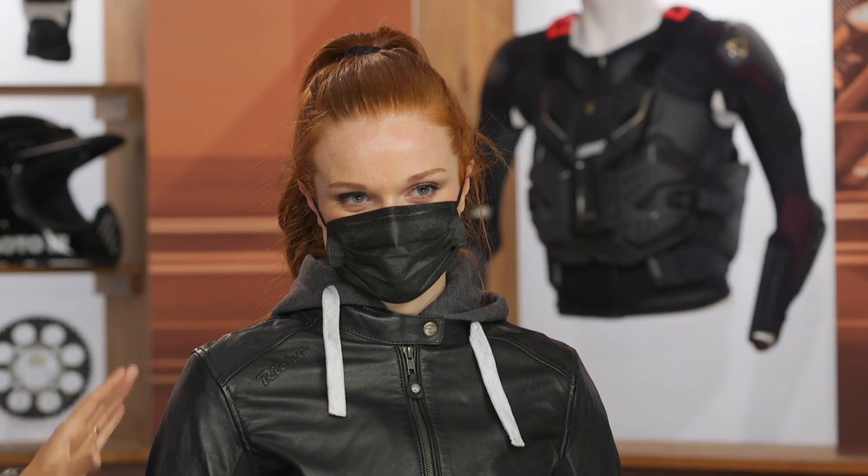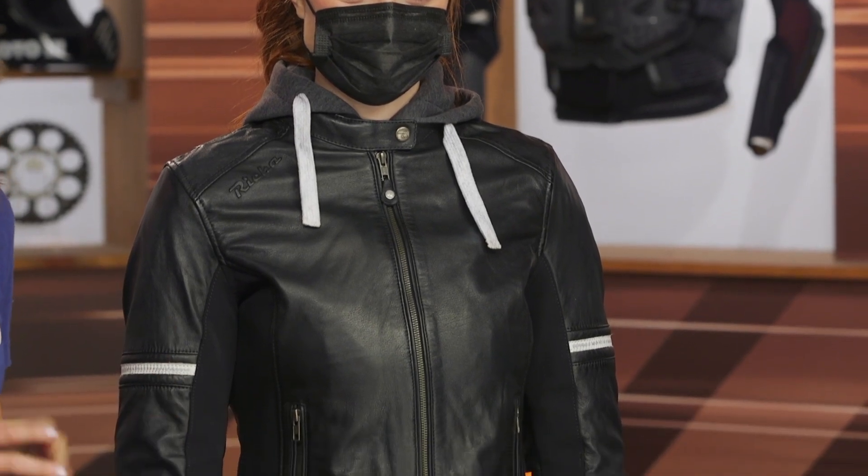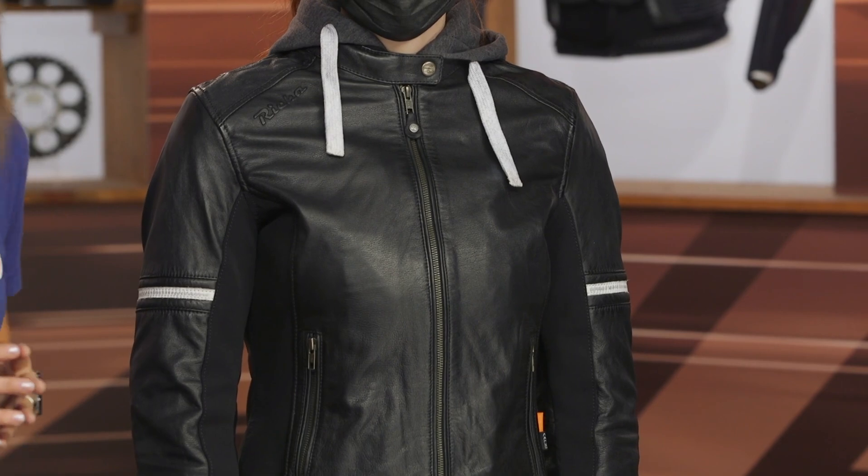Kelly joins me today, and right now she's wearing the Risha Touloun 2 Women's Riding Jacket. First glance, you can see that this jacket is definitely retro-inspired. I see a lot of cafe racers and cruiser riders out there really gravitating towards this fashion. But it's not just a styling exercise — Risha has added some great protective features, such as meeting CE-AA abrasion resistance rating and a full complement of body armor, pricing in around $450.